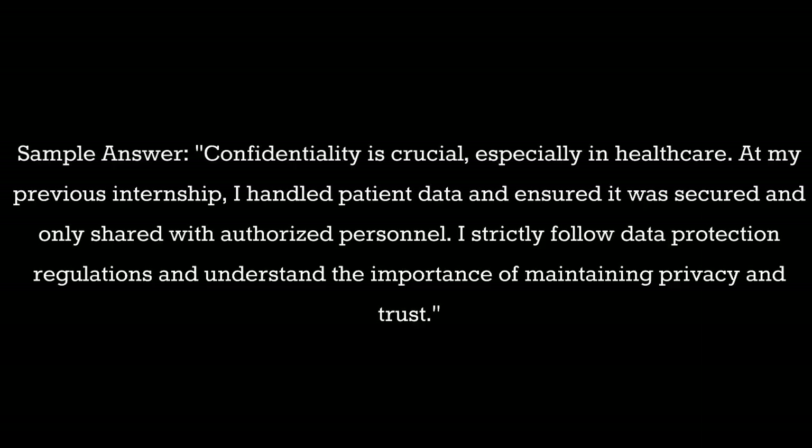Question 4: How do you handle confidential information? Sample answer: Confidentiality is crucial, especially in healthcare. At my previous internship I handled patient data and ensured it was secured and only shared with authorized personnel. I strictly follow data protection regulations and understand the importance of maintaining privacy and trust.